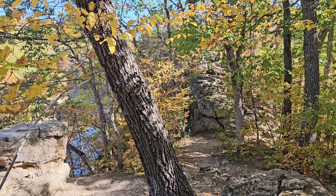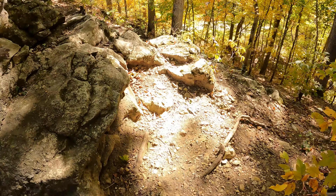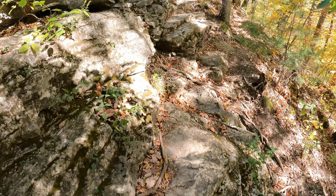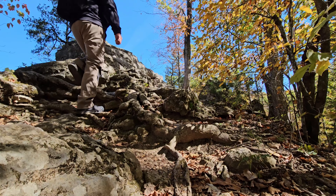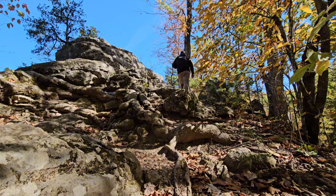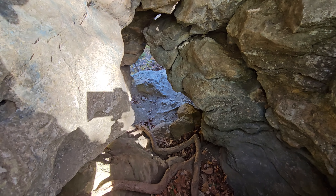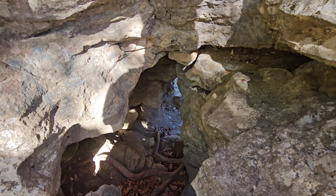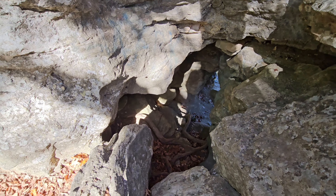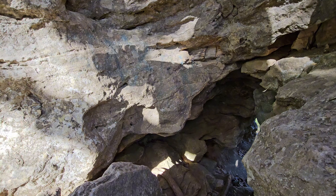We're going to do this whole limestone ridge. Do we go into the hole? I think we go into the hole.